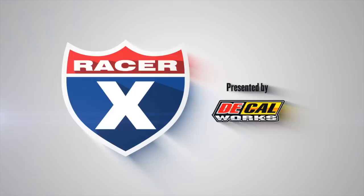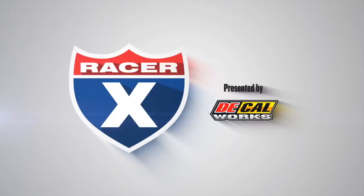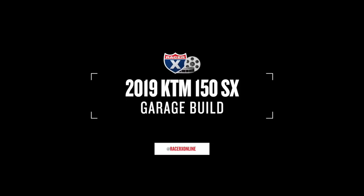This video is sponsored by Decal Works, offering 10% off all graphics to retail customers. Use the promo code RX10 at decalmx.com to receive 10% off your graphics.